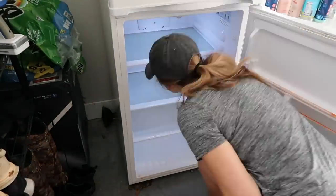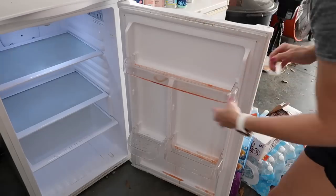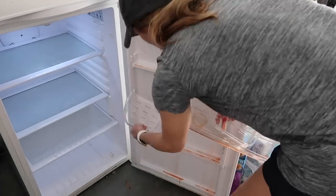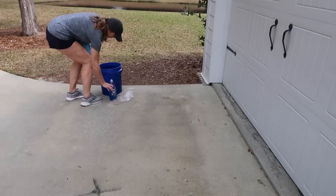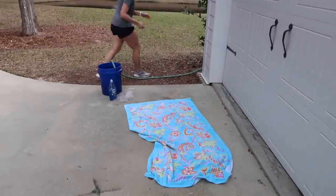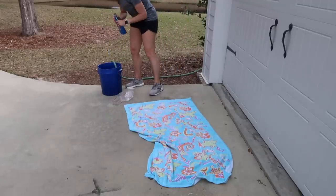Here you can see I'm pulling everything out of the refrigerator — this was the huge sticky mess I was telling you about. It was actually hard to get the little shelf pieces out because they were sticking. I took them outside because I figured it would be easier to clean them out there. I took a little bit of Dawn dish soap, put it in a bucket with some water, and that's what I'm using to clean these off. It works great — I feel like Dawn is good on anything.